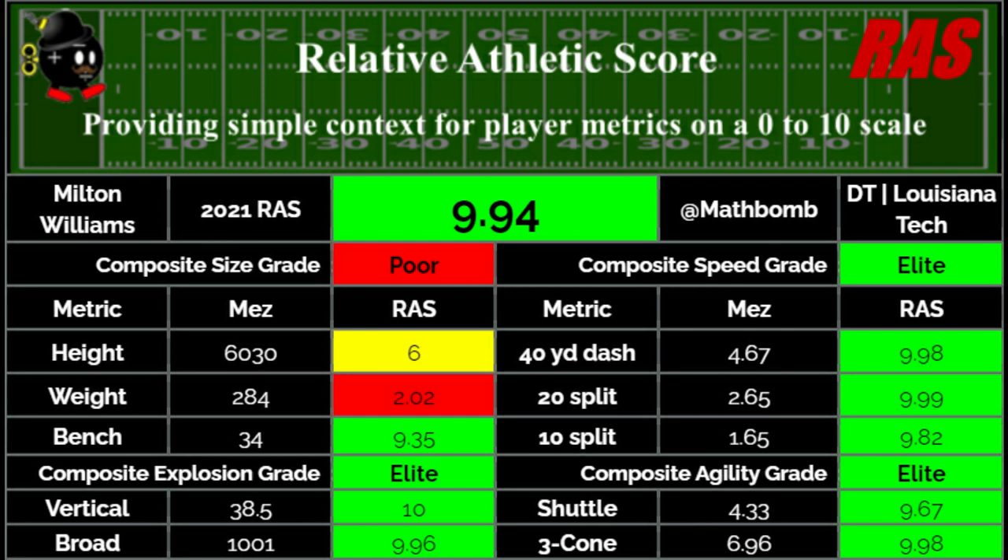And to add on to that, it's fair to question how much weight he needs to be able to consistently play at a consistent level in the NFL against NFL offensive linemen.